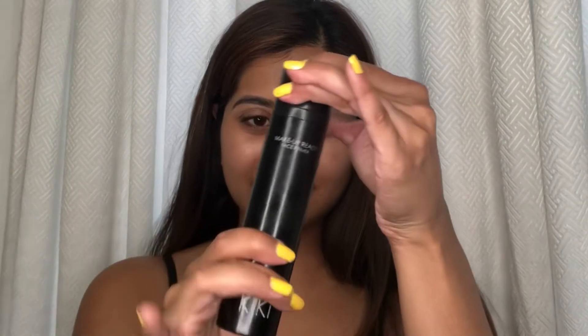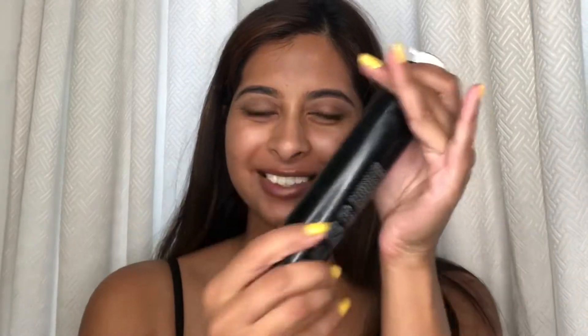Hi my angels, welcome back to my channel. In today's video I'm showing you my go-to glam routine that takes me only 10 minutes. Starting off, I'm priming my skin using my Kiki Beauty primer, and the real trick to this look is to get my skin looking as flawless as possible.